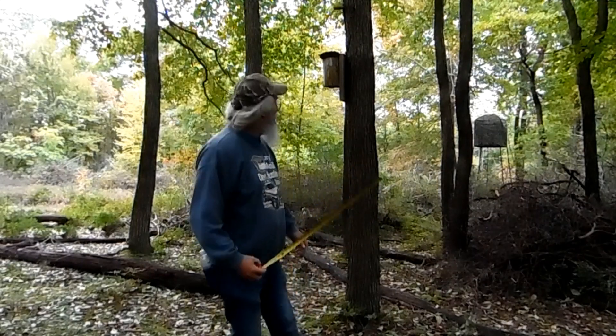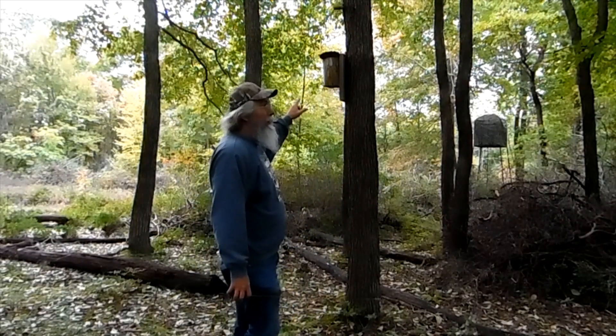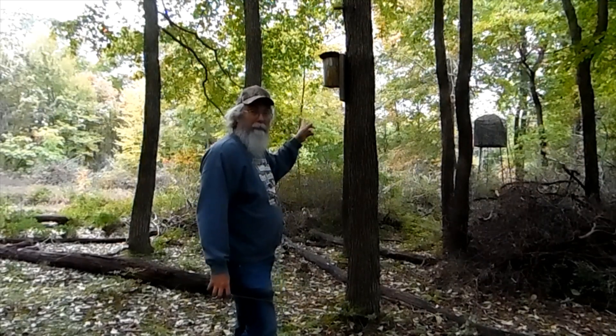Howdy folks, welcome back to Shallow Pocket Takers. So we're going to take a few measurements here from that birdhouse — the grain, where that bear was standing.